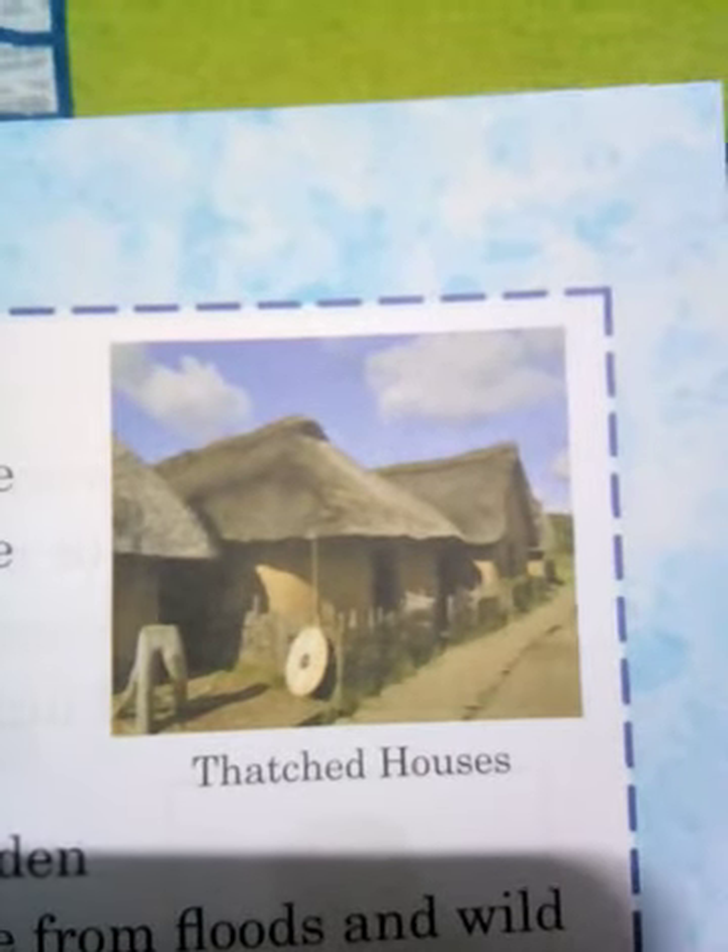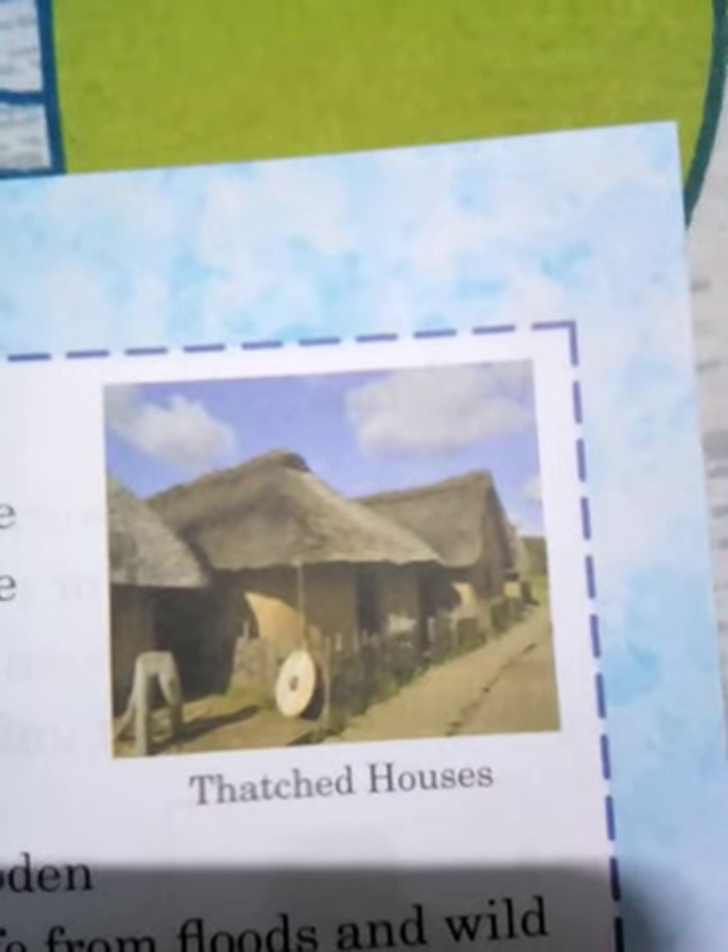These are thatched houses. They are called thatched houses because these are low-cost, eco-friendly houses. They are made of straw and other vegetation, and they are usually found in the rural areas of India.